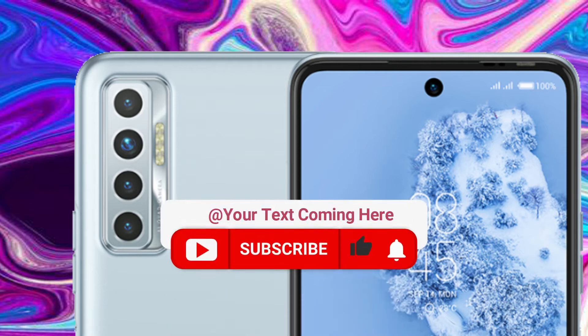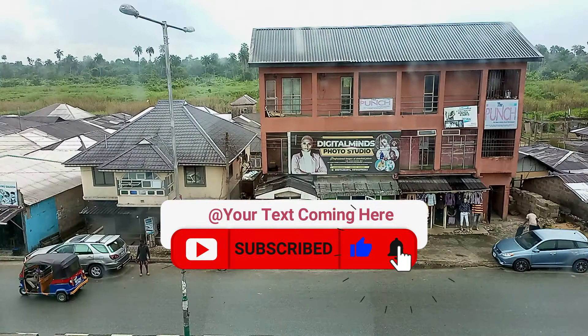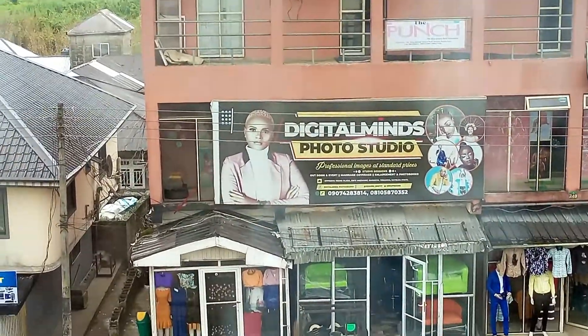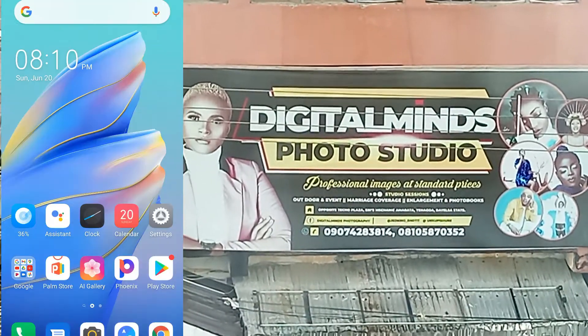Subscribe to this channel. First of all, no doubt the camera of this phone is very clear. But this feature with the camera — no lie — you've never seen it before.